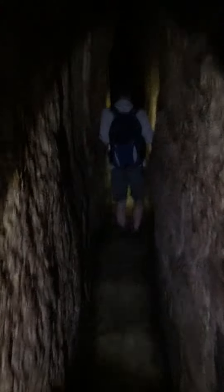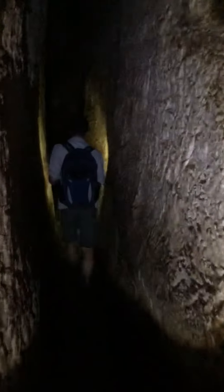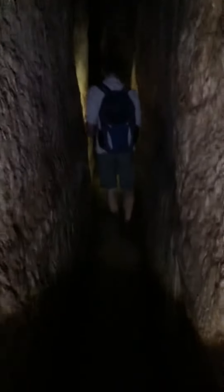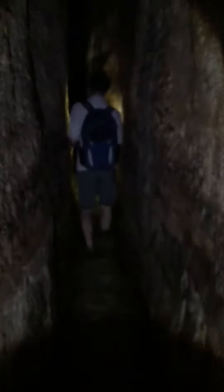With Tiglath-Pileser and Sennacherib and those guys from Assyria coming against Hezekiah, he had to do something to maintain a fresh water source because, of course, it's a very arid area. So they carved this a third of a mile underground.